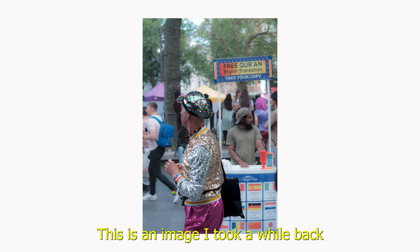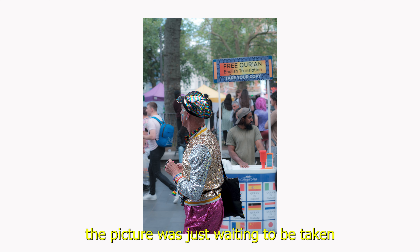This is an image I took a while back, and it is one of the best examples of a juxtaposition I ever got. The picture was just waiting to be taken.